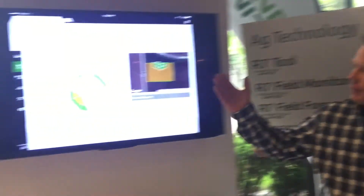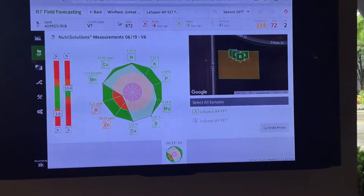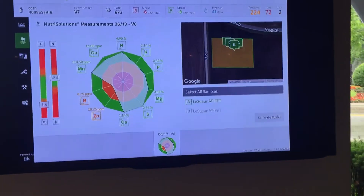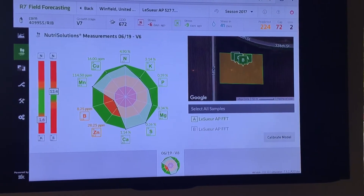The other thing I'm getting a lot of questions on is tissue samples. Looking at tissue samples, especially coming into the model — how do we use them in the model, what are we going to do to make the decision? Here's an example of a tissue sample and what it looks like coming into the model. You can see this tissue sample was taken on the 19th of June, and for the most part we are pretty much good in everything. So we talked about the spider chart, where those nutrients need to be.